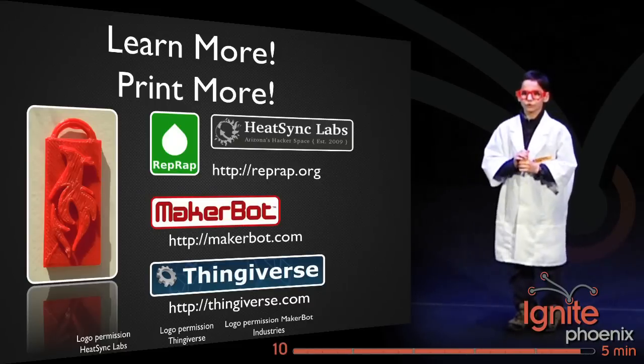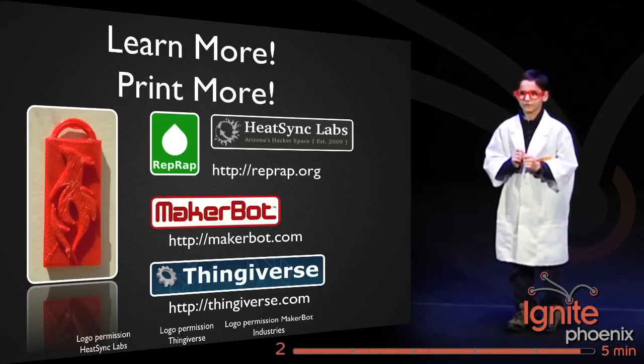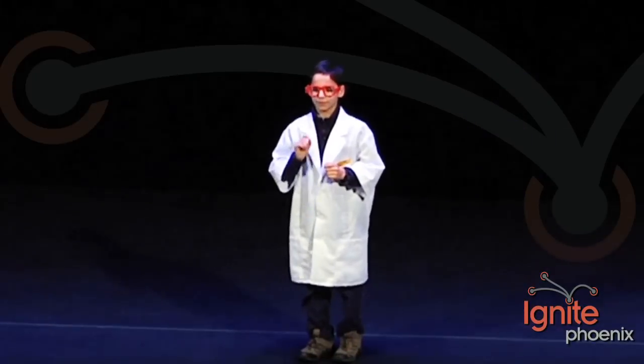I encourage you to learn more and check out the RepRap and Hackerspace labs. I'd also like to thank the Unite team for giving me this chance to tell everyone why I love my 3D printer!